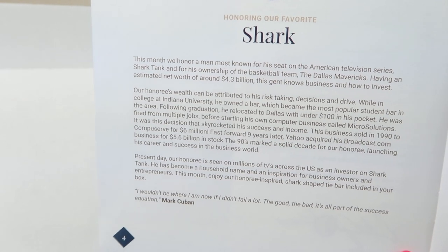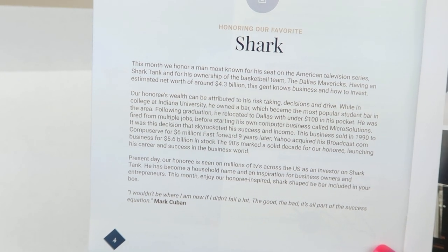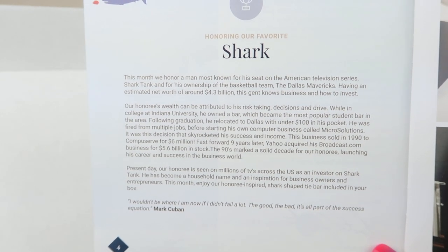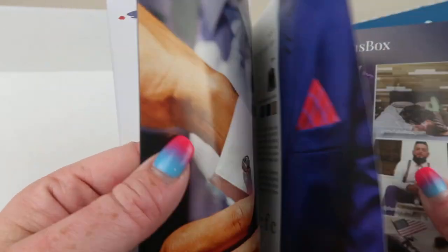Each box is themed after a different gentleman. The person this month is the owner of the Dallas Mavericks and is on Shark Tank — those two things should tell you right away who it is, so leave a comment below if you know. The rest of the magazine tells you about what's in the box.